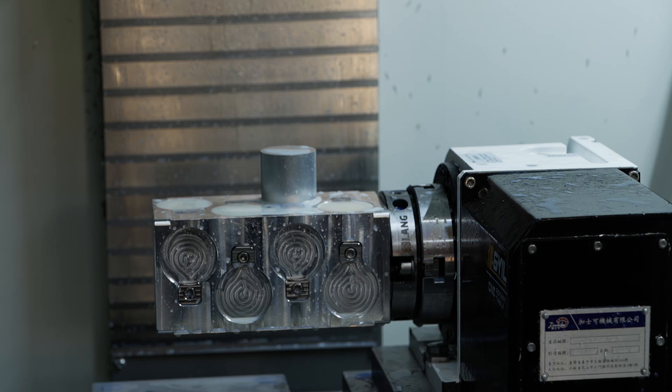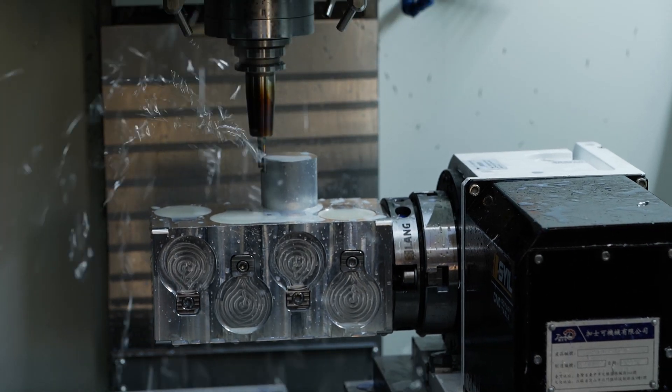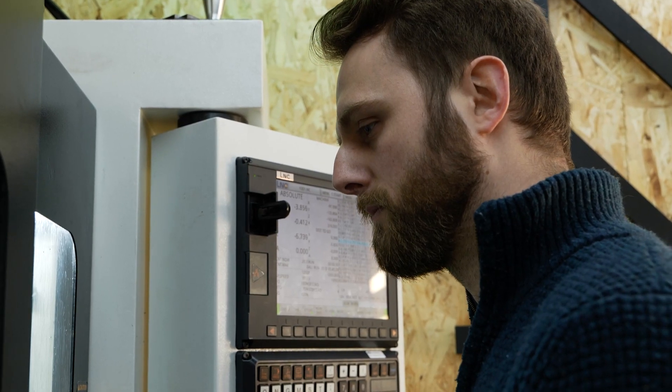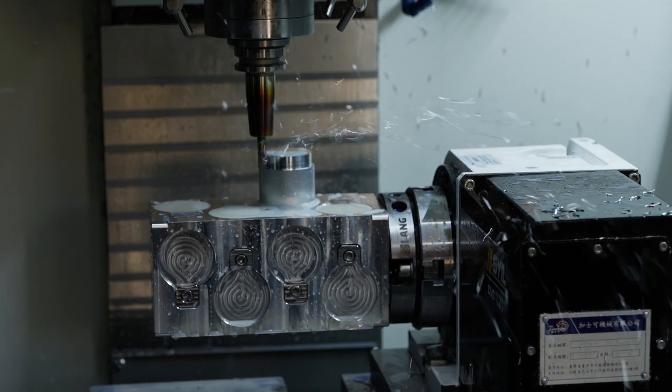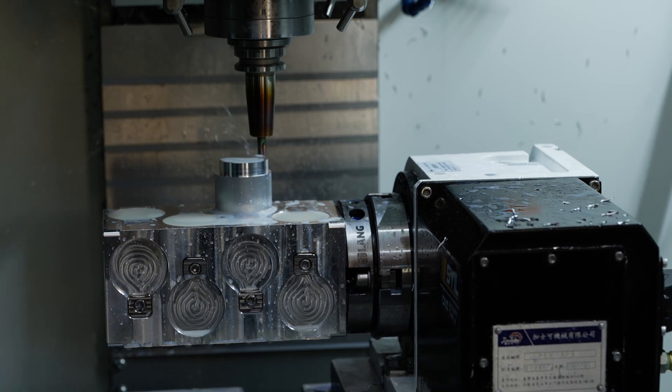If you're running a part that has some vibration and your fourth is sitting on top of the mill, the last thing you want is it moving around up there. So how much has it improved your setups going from no quick point plates to having all quick point plates? Night and day really — I've gone from maybe half an hour to an hour's worth of setup to literally being able to change parts in 10 minutes.